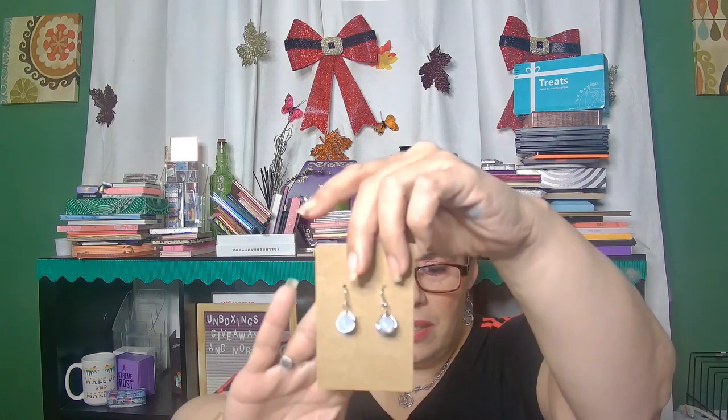All right, first item here — one of them fell off — is a pair of earrings. They look kind of cute. They have a little metal design over it, like an opaque white-clear one. That is cute.